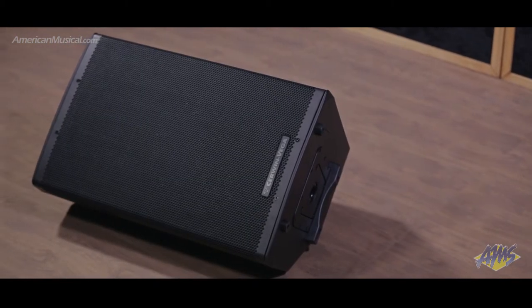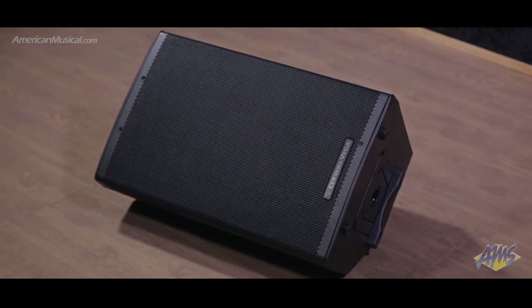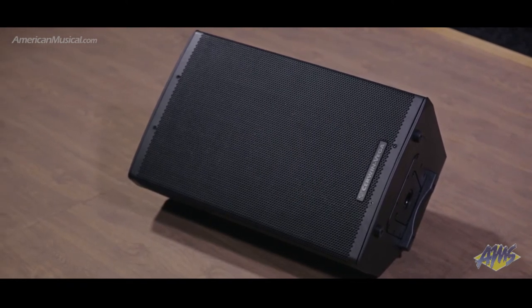With a lightweight yet durable cabinet, the Cerwin-Vega CVX15 is a fully-featured, high-powered speaker that's ideal for monitor and front-of-house applications.